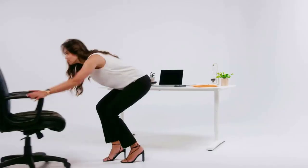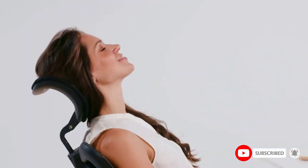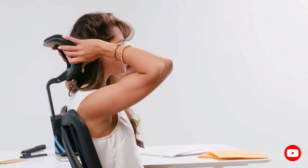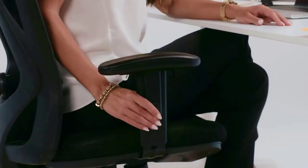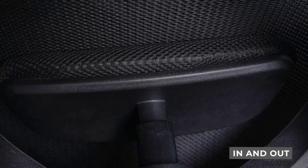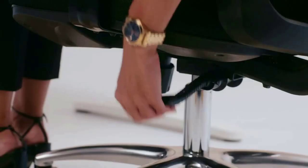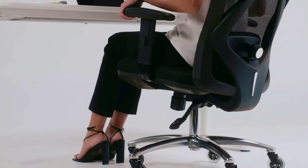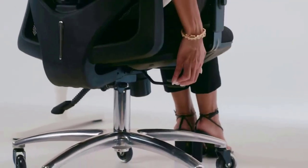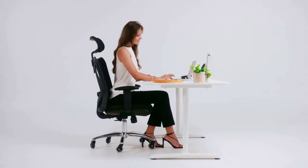Duramont's Ergonomic Adjustable Office Chair offers a high-back with lower lumbar support so that you have all your bases covered for posture and comfort. This chair also comes with a headrest, which helps ensure extra support for your head and lumbar support. The best part is that all of these features are completely adjustable — you can recline this chair for a quick work break or keep it straight to help guarantee you're sitting upright and not straining your back.